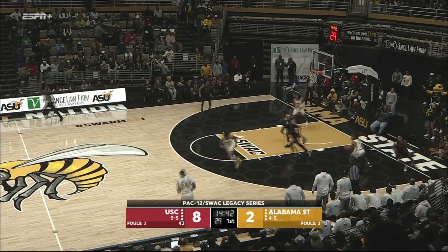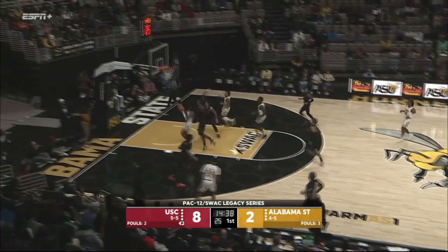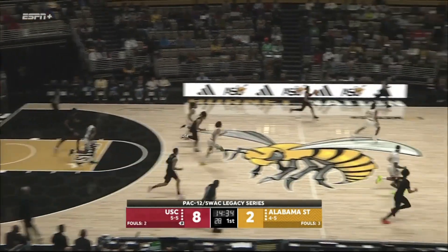Now that he's his coach for the first time in college, that's really helped their relationship. C.J. Hines has his shot blocked, good chase down by Joshua Morgan.